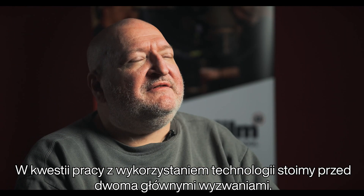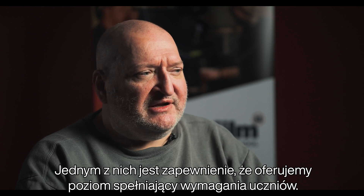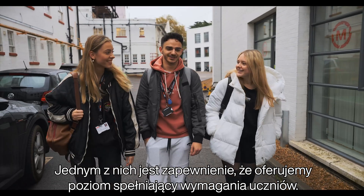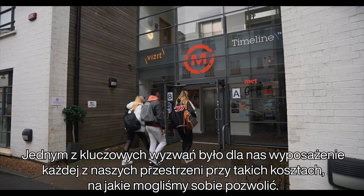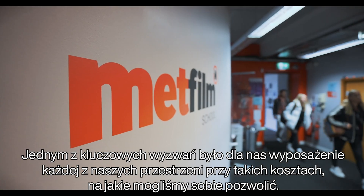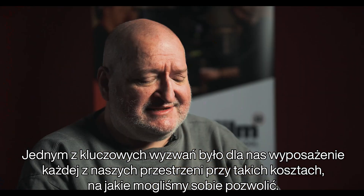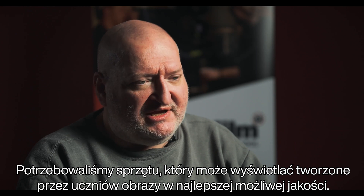My name is John Juano, I'm the head of technology for Met Film School. We really face two main challenges working with technology. One is ensuring that what we're delivering meets the requirements for the students, but secondly it's technology that is relevant to the industry. One of the key struggles we've had is equipping every one of our spaces at a price point that could actually be afforded, to have equipment that can actually display their pictures at the best possible quality.